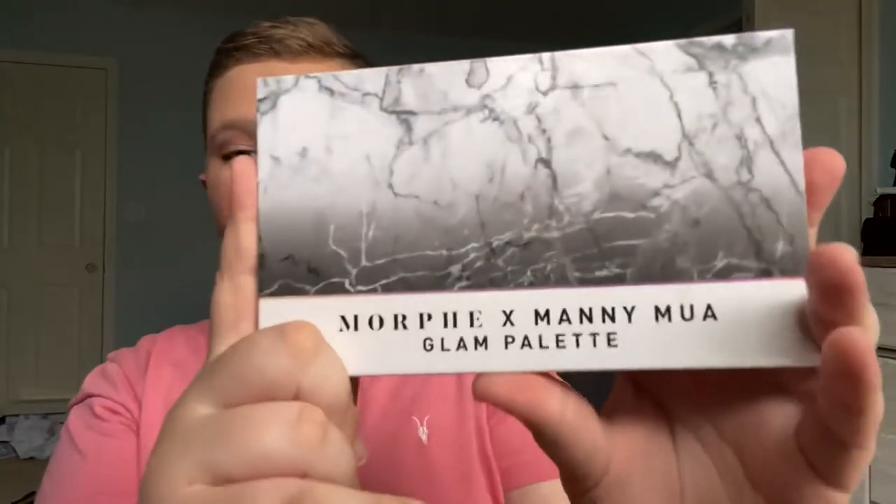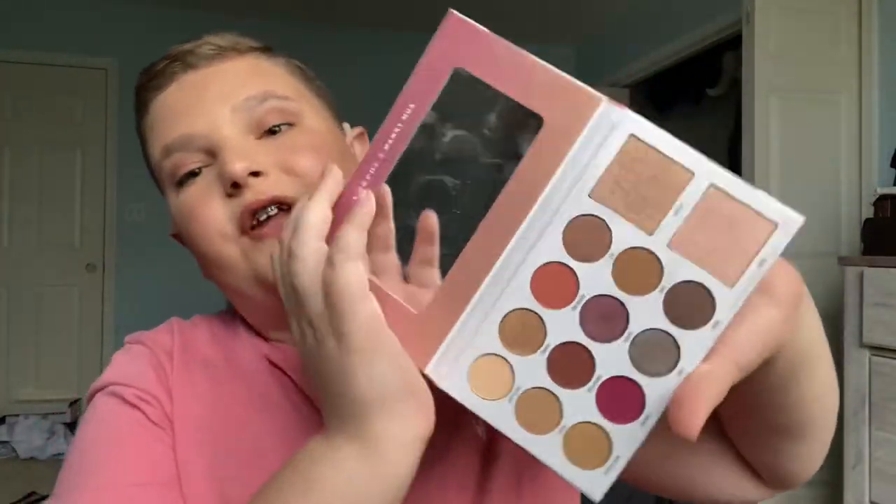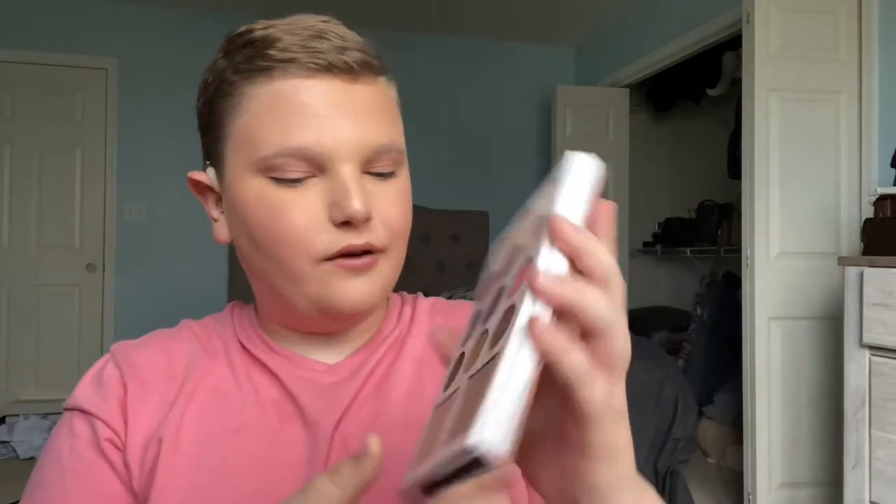Before I end this video, there are two more products — and one of them is non-luxury. This is the highlighter I've been using from the Manny MUA x Morphe palette. This palette is amazing for everyday use, and I love using the highlighter shade. I mix these two together for a crazy flawless look.